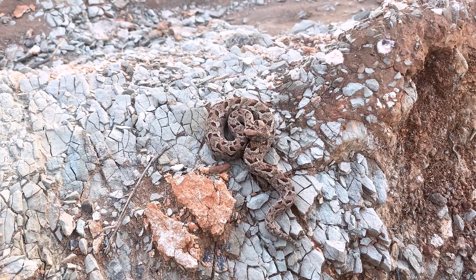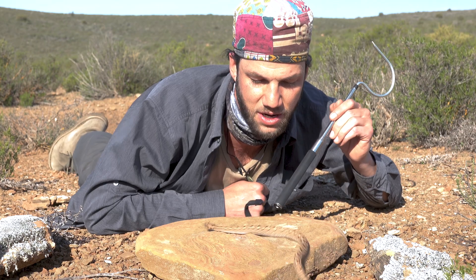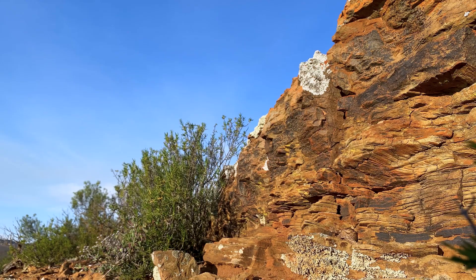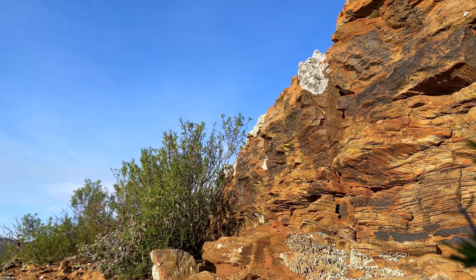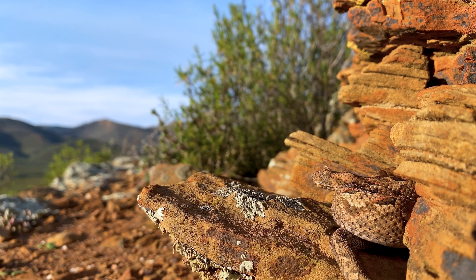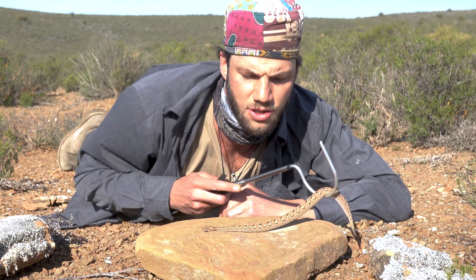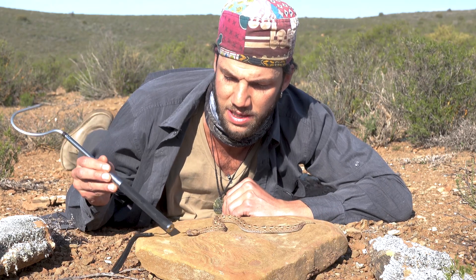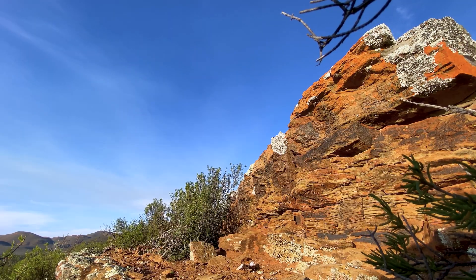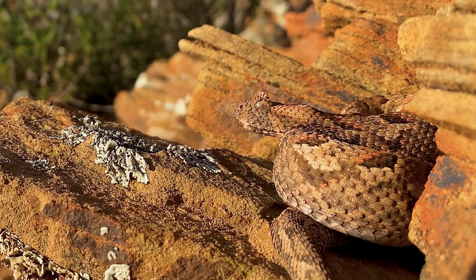These guys are actually really difficult to find, believe it or not — incredibly cryptic snakes. As you can see, they blend very well into their environment. The reason you get different morphs of this snake is because of the different rock formations they're found in. In this area you have far redder rocks, especially in the Cedarburg — a very, very red rock — hence them being extremely red. So in different environments with different rock formations and colorations, these guys vary a lot in color; it's very dependent on the rock type.